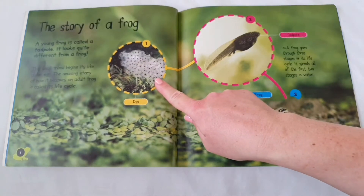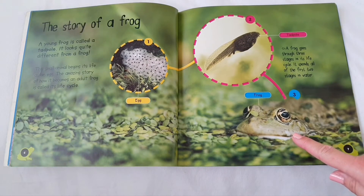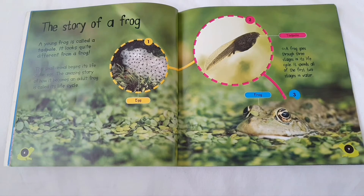Here's the egg, then here's the tadpole, and here's the frog. A frog goes through three stages in its life cycle. It spends all of the first two stages in water.